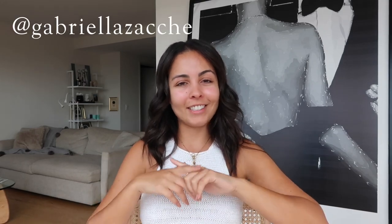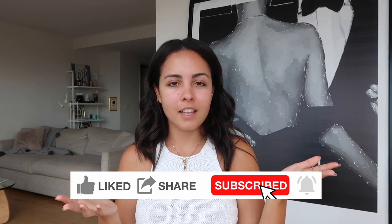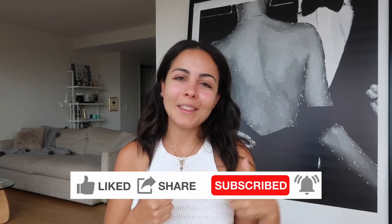What's up you guys, welcome back to my channel! Today we're gonna see how to go from this to a better version of yourself. Before we get started, if you don't follow me on Instagram yet, make sure you go there and check it out — it's at gabriellezake. I usually post fashion, beauty, and lifestyle content. Also don't forget to subscribe here because I post vlogs every week.